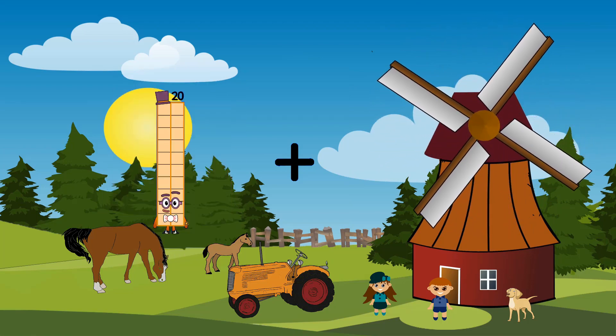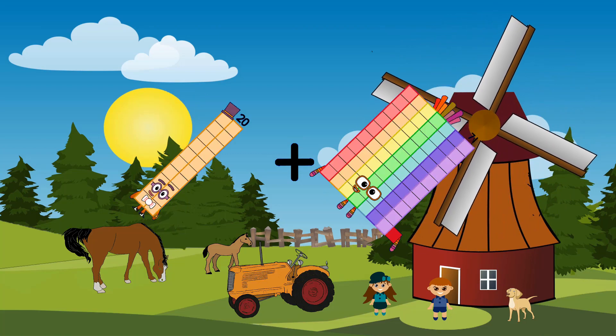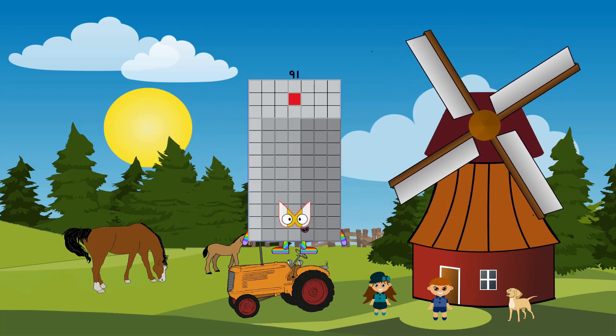Twenty plus seventy-one equals ninety-one.